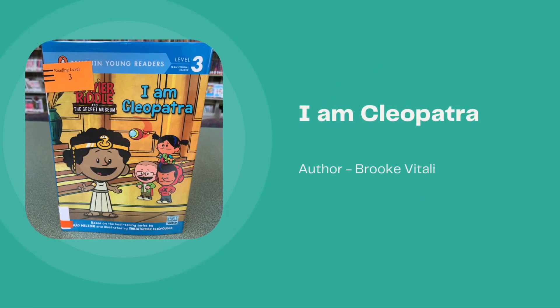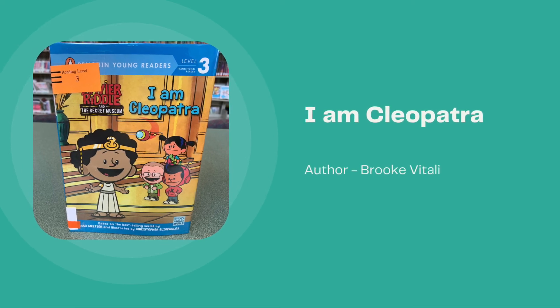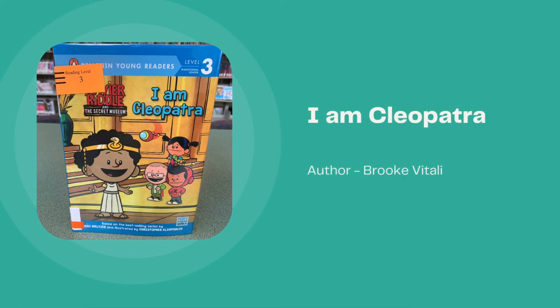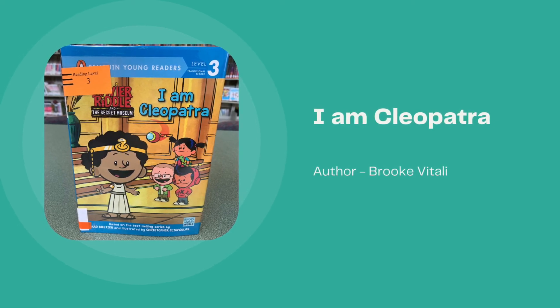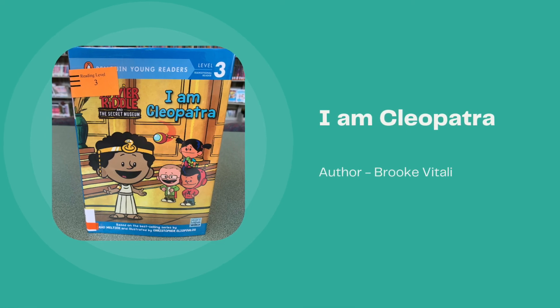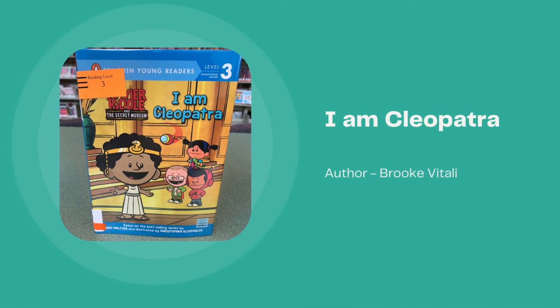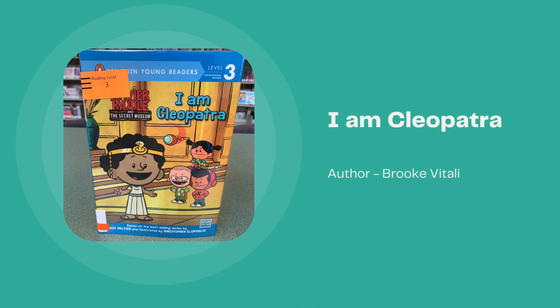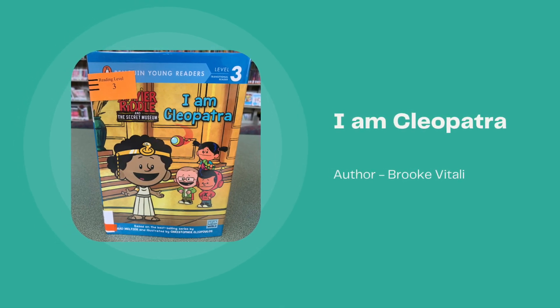I Am Cleopatra, written by Brooke Vitale. Xavier wants to stay up all night to see a supermoon but he doesn't know how to ask his parents. Luckily, the secret museum sends him to meet Cleopatra, and she teaches him how to ask for things the right way. This episode-based Penguin Young Reader is perfect for emerging readers.